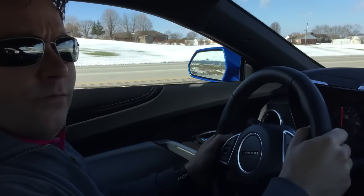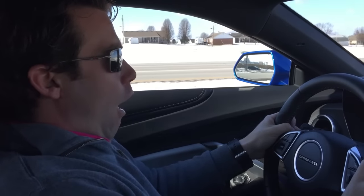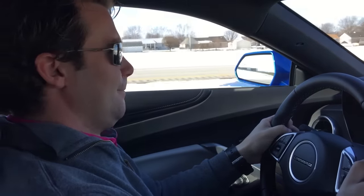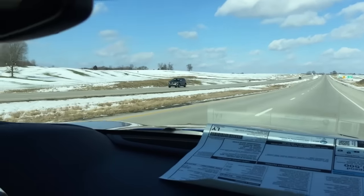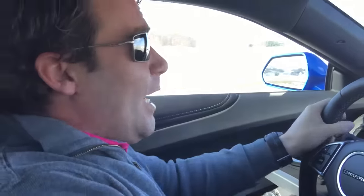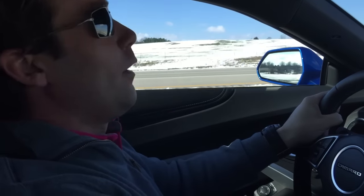Would it be a drive in a Camaro if we didn't get after it a little bit? And there's the speed limit. I like this car. Ford, do you hear this? Are you hearing this, Mustang? Are you hearing this, Challenger? Because we have raised the bar. We are not playing your game anymore — we're playing ours.